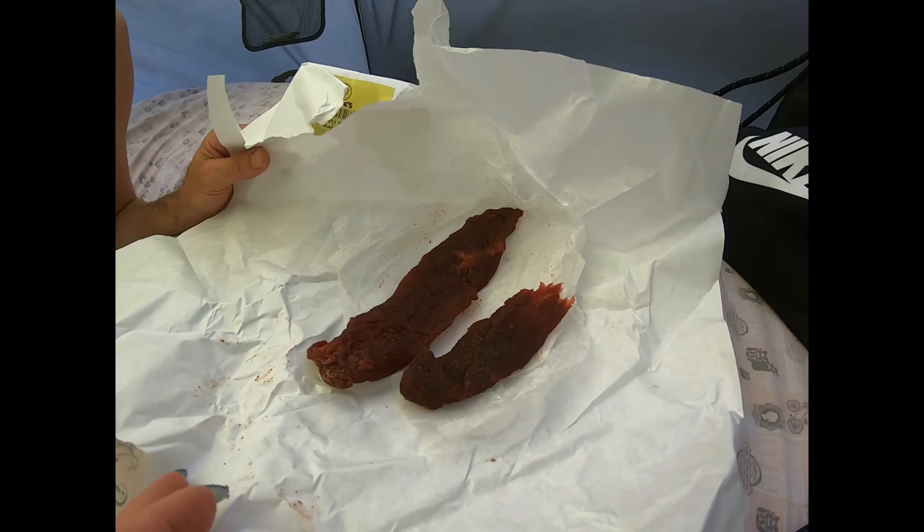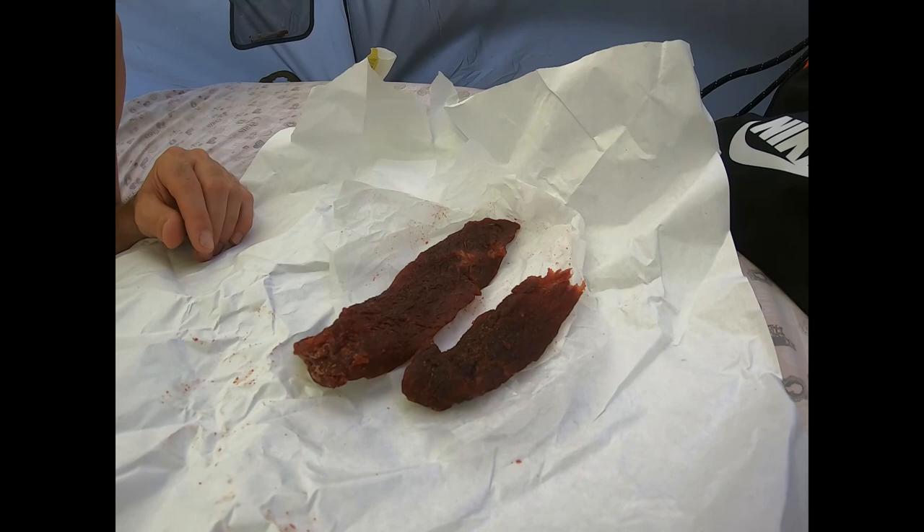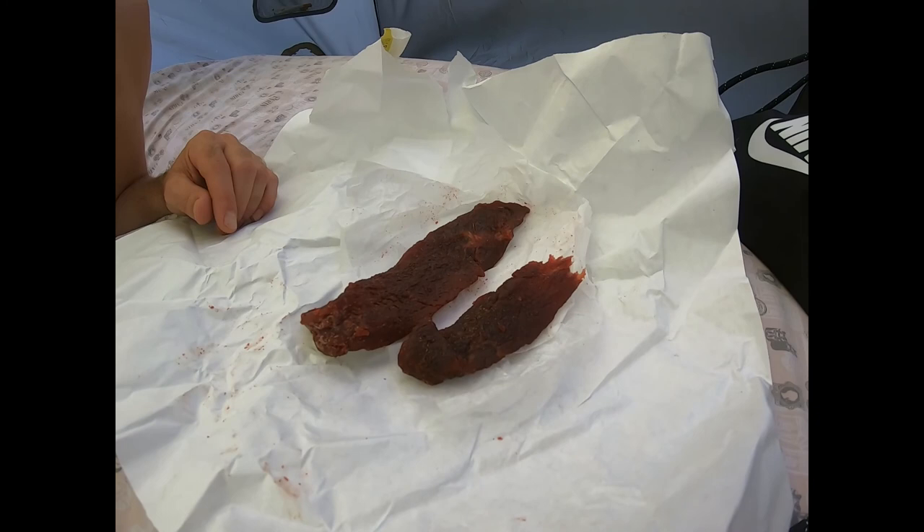I'm going to say it's really good. It's sweet, it's fresh, it's got a good texture. It beats the bag — it doesn't have a lot of string or toughness to it. It's pretty tender.